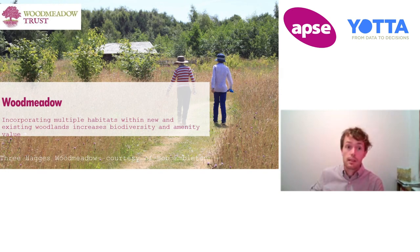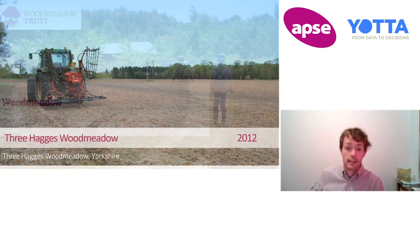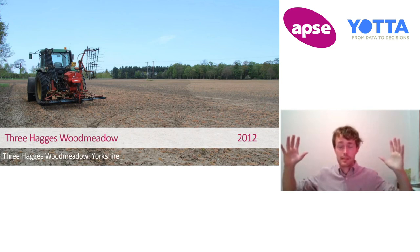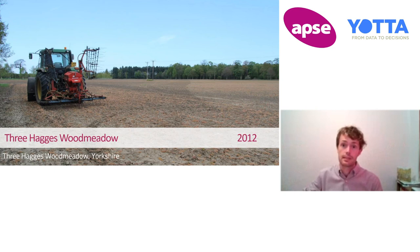Nine years ago, Three Huggswood Meadow was a barley field with very little biodiversity value but incredibly fertile. A lot of you will know that fertility is one of the biggest barriers to successful habitat creation, whether that's woodland or meadow. Competitive species dominate wherever there's a lot of fertility in the ground and it outcompetes those flowers.